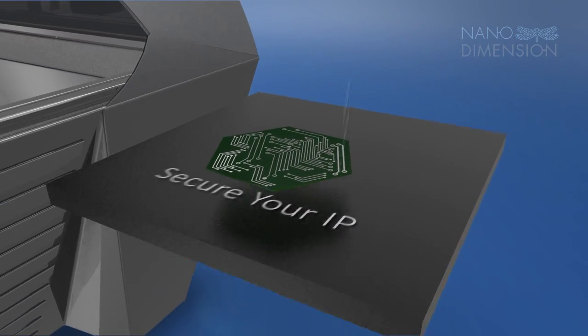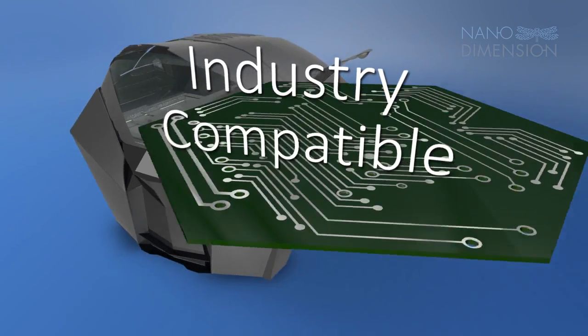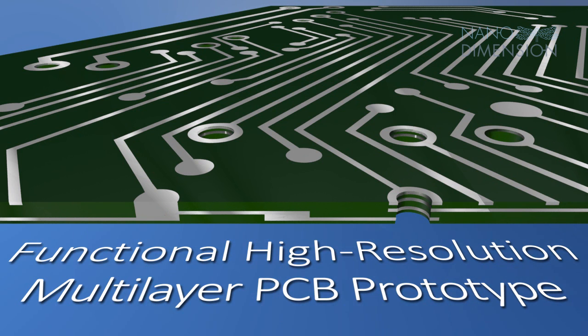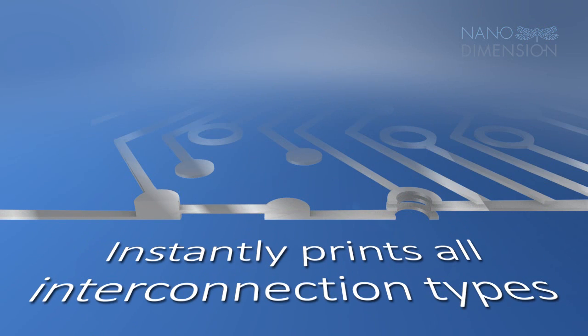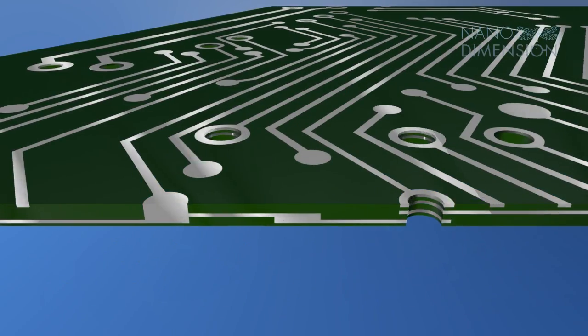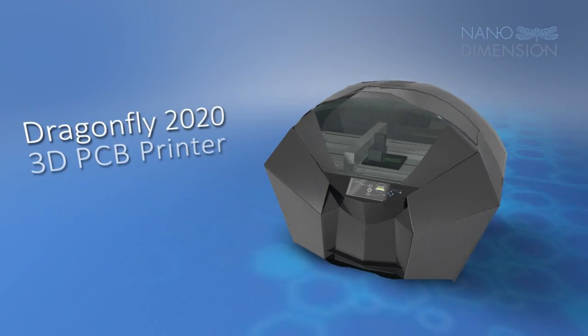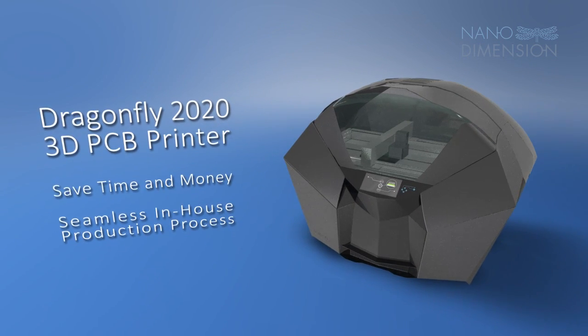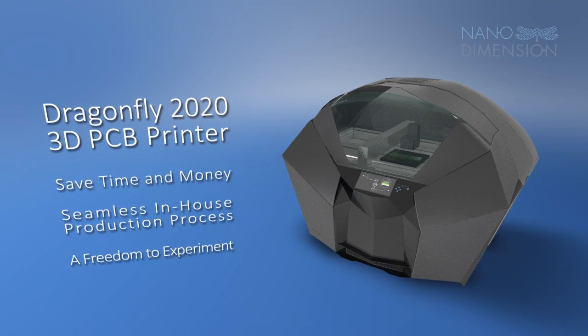Suitable for prototyping before mass production and for one-off projects, the Dragonfly printer creates functional high-resolution multi-layer PCB prototypes that shorten your development cycle. 3D printing bypasses traditional prototyping bottlenecks, saving you time and money. This seamless in-house production process provides you with a new freedom to experiment and evolve.